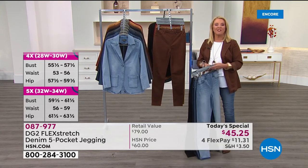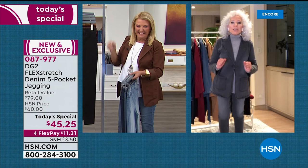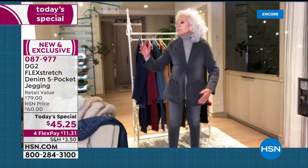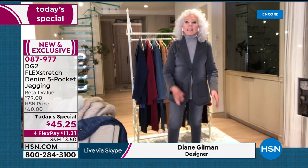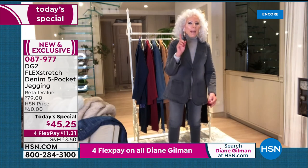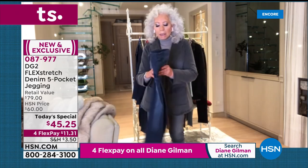We're going to get Diane Gilman joining us from high atop Central Park in New York City from her home. Diane says this is her favorite denim ever. When we talk about multi-directional stretch, that means you can bend, sit, go cross-legged, do downward dog — and look at this, it goes right back into shape, thanks to five times the amount of spandex put into the other denims, plus power spandex with incredible memory.